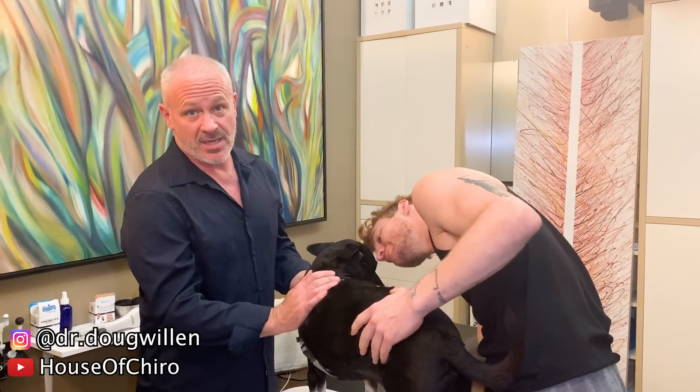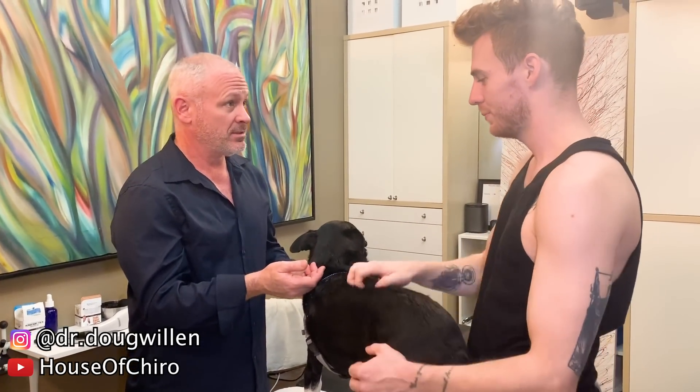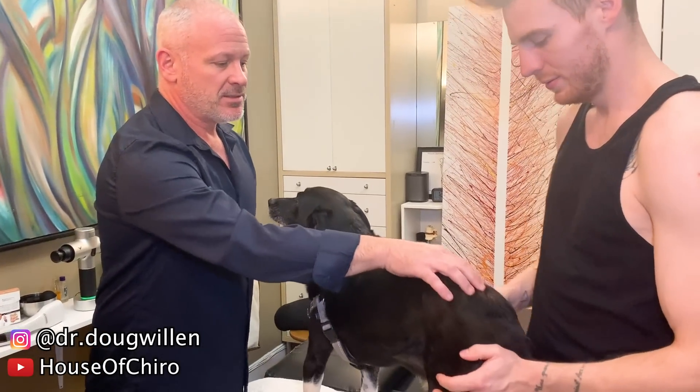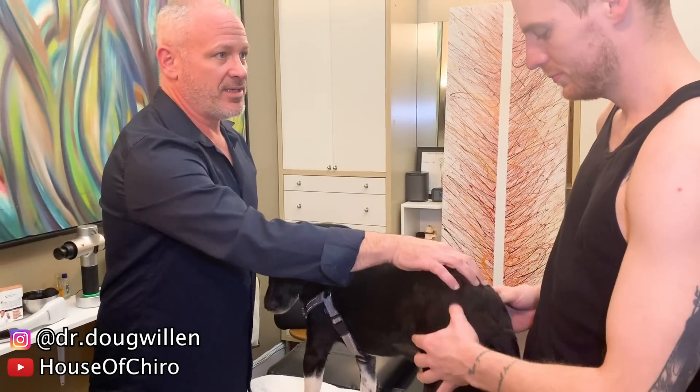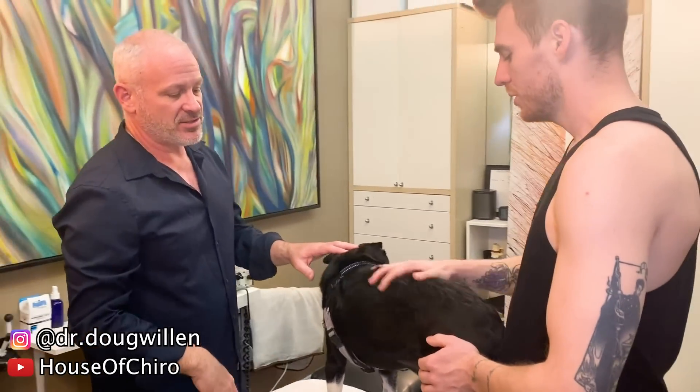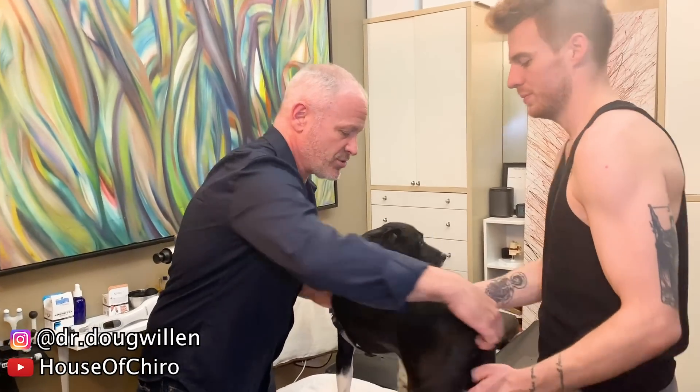So we have Billy here today, who's a 10-year-old border collie lab mix. He's just been a little achy in the lower back, and he's not moving as well. Does he jump on the couch? All the time.